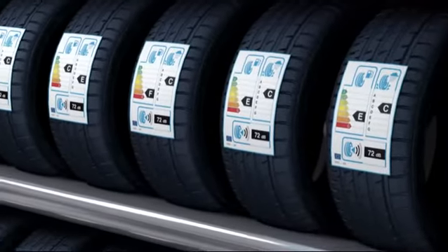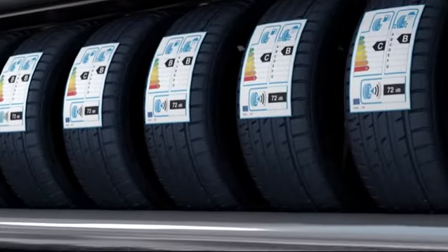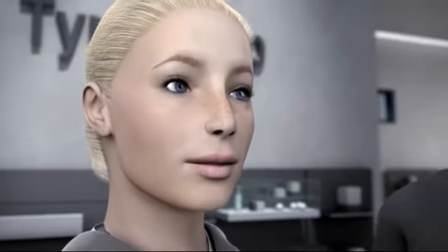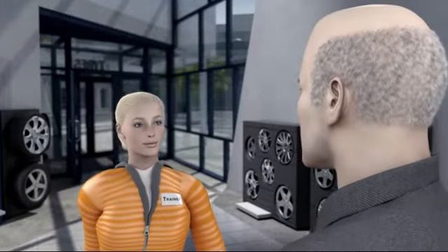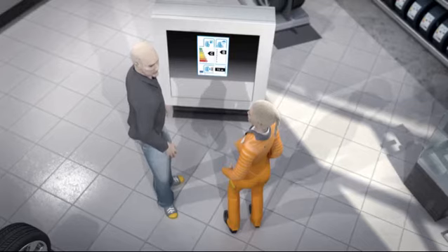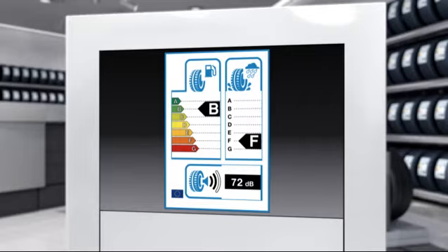TINA is already partially familiar with the system used for refrigerators — the more energy efficient a refrigerator is, the greener the graphic. But she has no idea what all this means when it comes to tyres. The tyre dealer explains to TINA the information shown on the new EU tyre label. The label focuses on three key characteristics of a tyre: energy efficiency, tyre grip on wet roads, and the intensity of the passing noise.